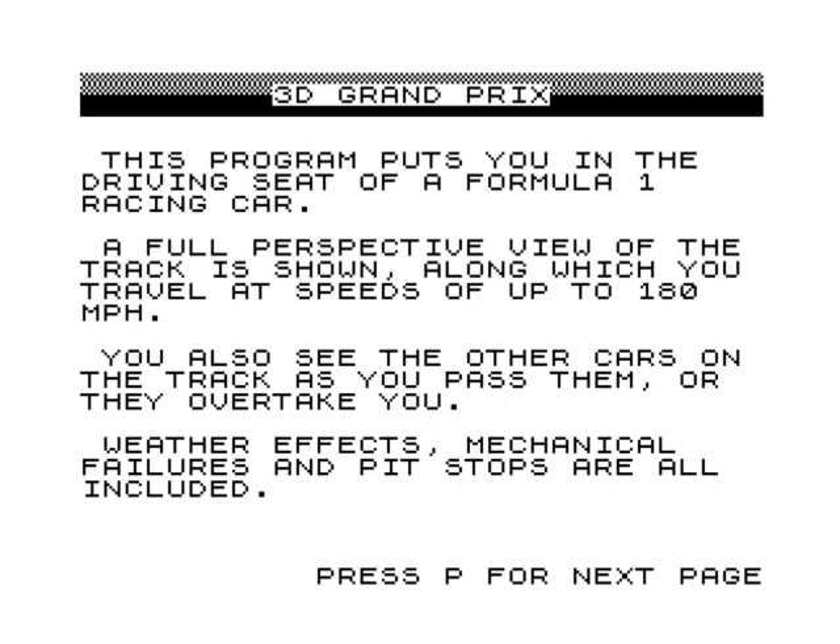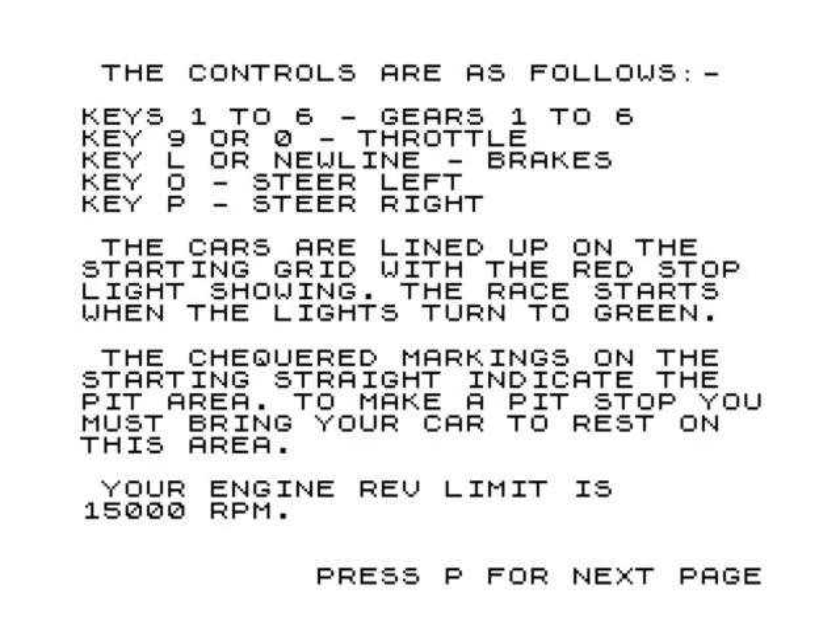You can also see other cars on the track, which is going to be something special on the ZX81 because I've played other 8-bit games that don't even show any other cars. So this is quite revolutionary. Weather effects, mechanical failures, and pit stops are all included - that is bloody amazing for something on the ZX81. You do have to have at least 16K of RAM.